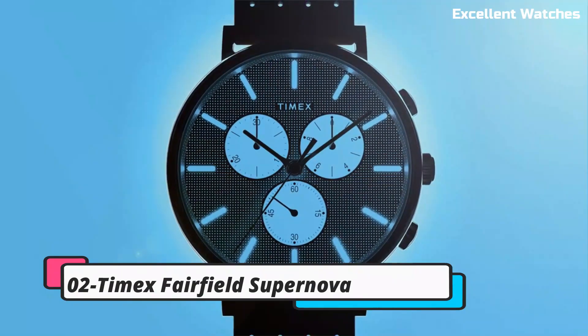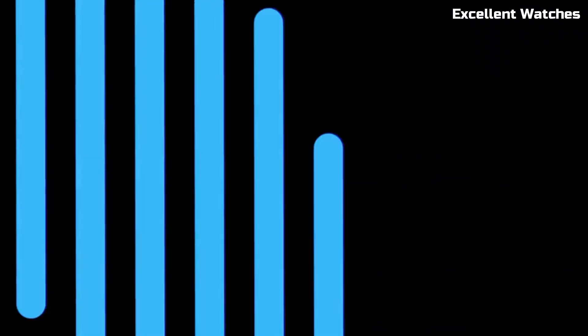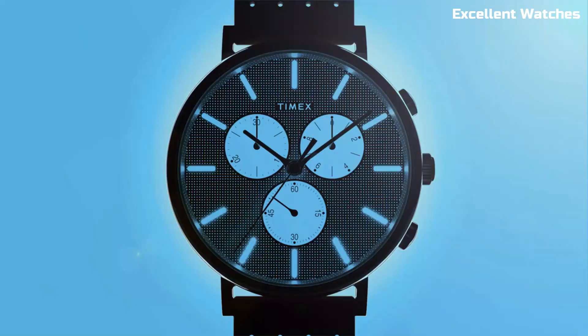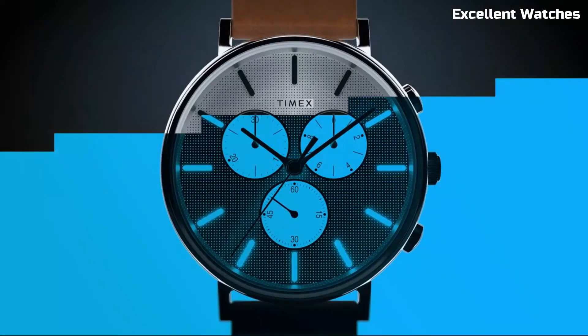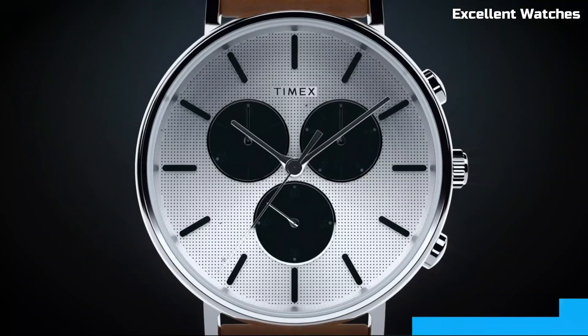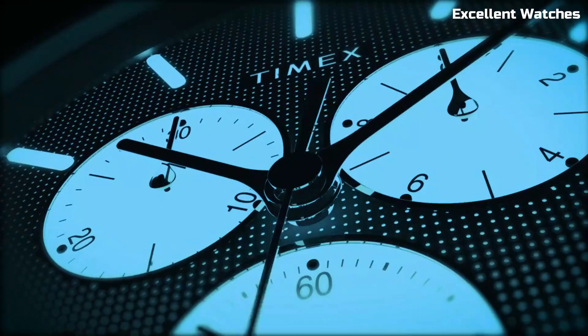Number 2: Timex Fairfield Supernova is a dazzling timepiece that seamlessly blends style and functionality. With its sleek design and a captivating starry dial, it's a perfect accessory for those who appreciate both fashion and precision. This watch boasts a reliable quartz movement, a comfortable leather strap, and water-resistant features, making it suitable for everyday wear. With its Indiglo backlight, it remains easily readable in low-light conditions. The Fairfield Supernova is more than a timepiece — it's a fashion statement and a testament to Timex's commitment to blending tradition with contemporary design, adding a celestial sparkle to your wrist.